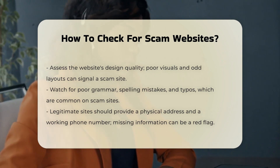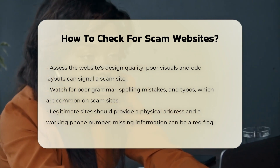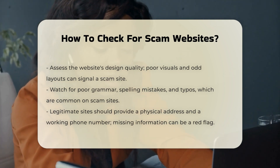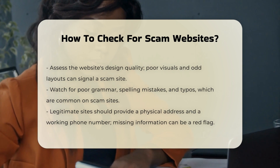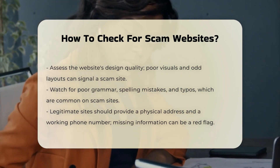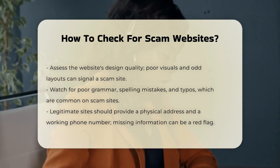Contact information and policies. Legitimate online stores should provide a physical address and a working phone number. If this information is missing or seems suspicious, it may be a scam. Verify the return, shipping, and privacy policies. These should be clear and easy to understand. If policies seem copied from another site, it could be a red flag.